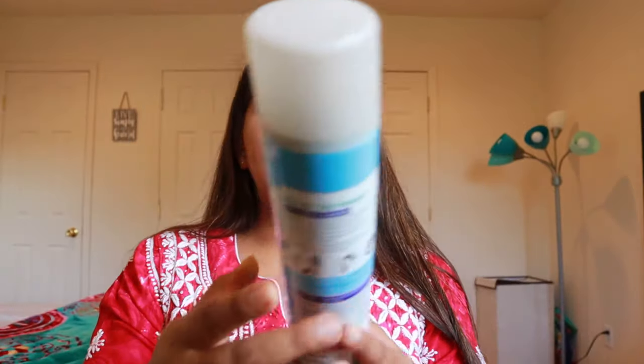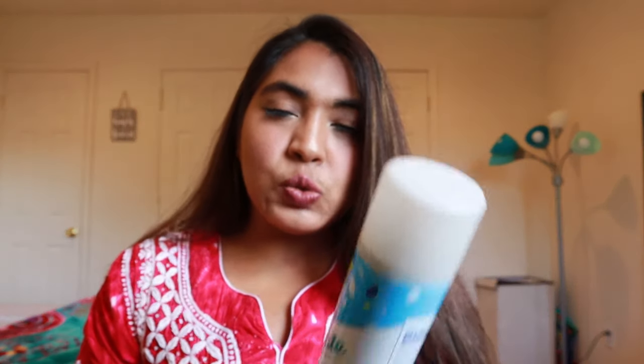I also use a dry shampoo. Because my hair is colored, I don't want to wash it too often so I don't lose the color. Whenever my hair gets oily, I use this dry shampoo, and it delays the need for a hair wash by a day or two.